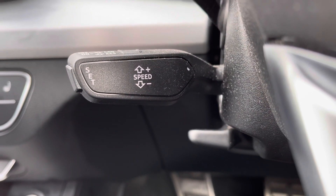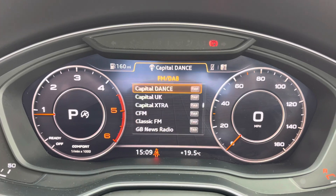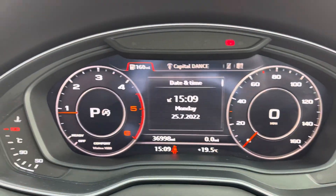Just behind the steering wheel, you've got cruise control — fantastic for those longer journeys. This vehicle is currently on 36,998 miles and comes equipped with the Audi Virtual Cockpit, allowing you to view your multimedia features with the touch of a button.